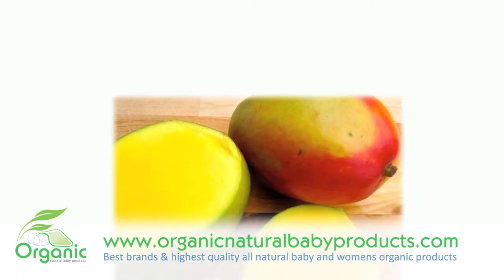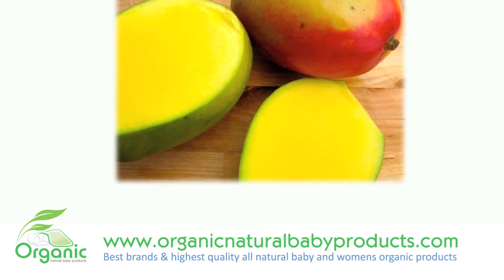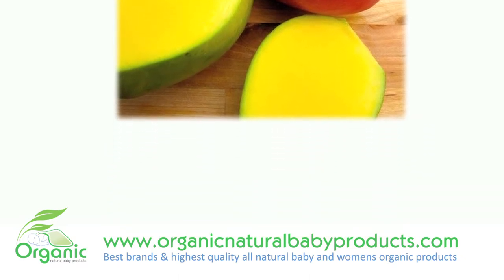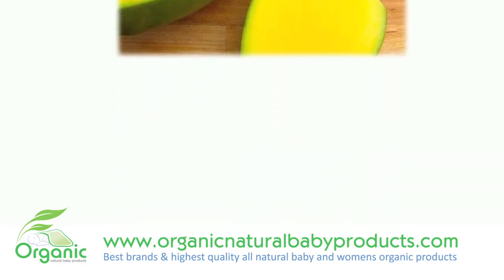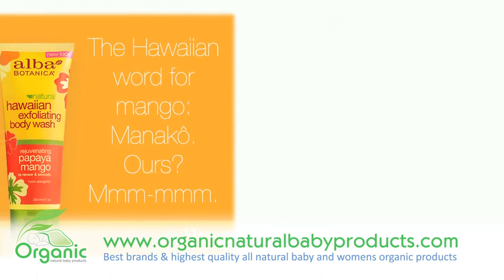Natural fruit acids of papaya and mango smooth, renew, and lift away dulling impurities to uncover fresh, healthy-looking skin. Sea kelp and other mild herbal cleansers are found in this body wash.